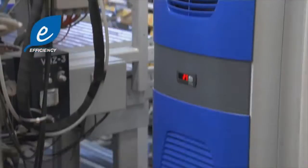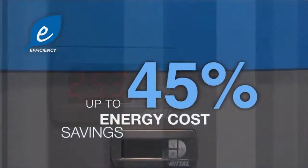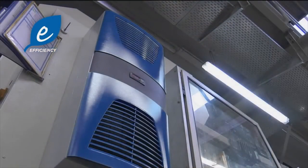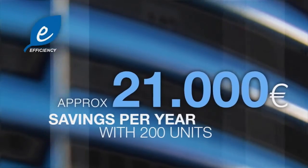Rittal Cool Efficiency cooling units save up to 45% on your energy costs while still delivering the same cooling output. In other words, a company that uses 200 cooling units can save 36 tons of CO2 and almost 21,000 euros annually.